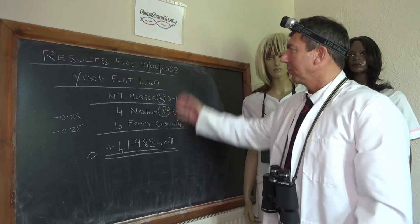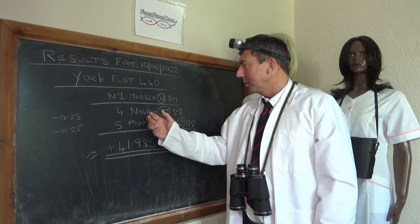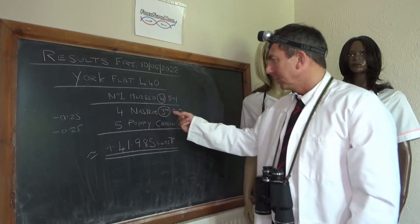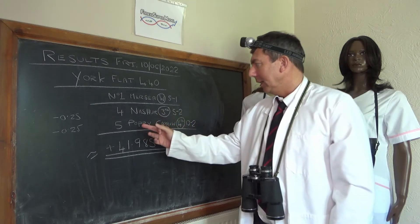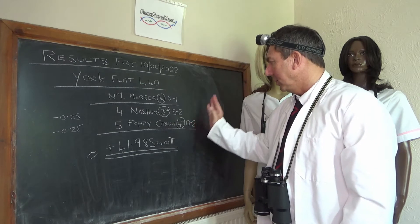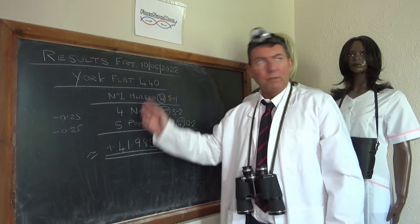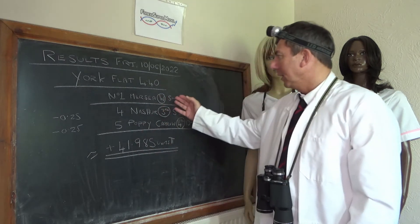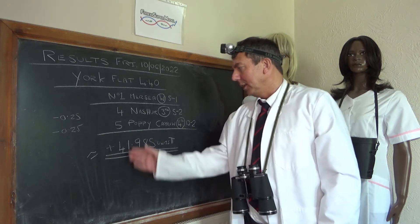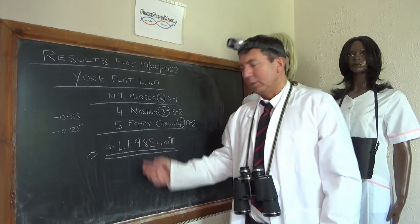Looking at yesterday's results for Friday the 10th — we were at York on the flat, the 4.40. We had two horses in the race: number four Nasher, which came third at 5 to 2, and Poppy Carew, an FTO (first time outer), which came fourth at 13 to 2. The eventual winner was number one Mercy, which we've been on before but weren't on this time, at 5 to 1. We had a quarter of a unit on each, so we lost half a unit — accounts down to 41.985 units in profit, so basically 42 units.